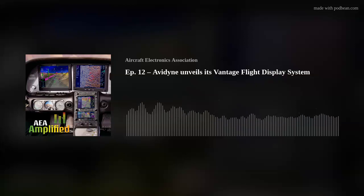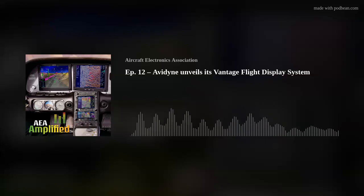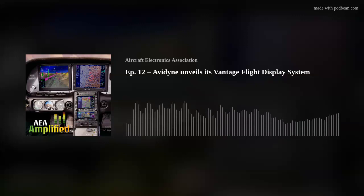Hello and welcome to AEA Amplified, sponsored by Genesis Aerosystems, a mode company and a leading provider of integrated avionics systems for military and civil operators around the world. From rugged integrated flight displays to digital flight control systems for rotor and fixed-wing aircraft, Genesis has solutions to increase safety and decrease pilot workload. To learn more about how Genesis can help your customers, visit genesis-aerosystems.com.